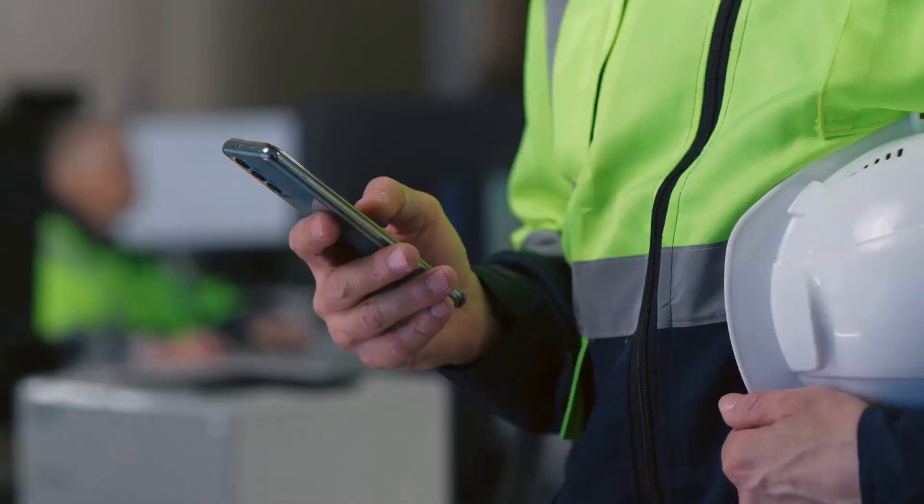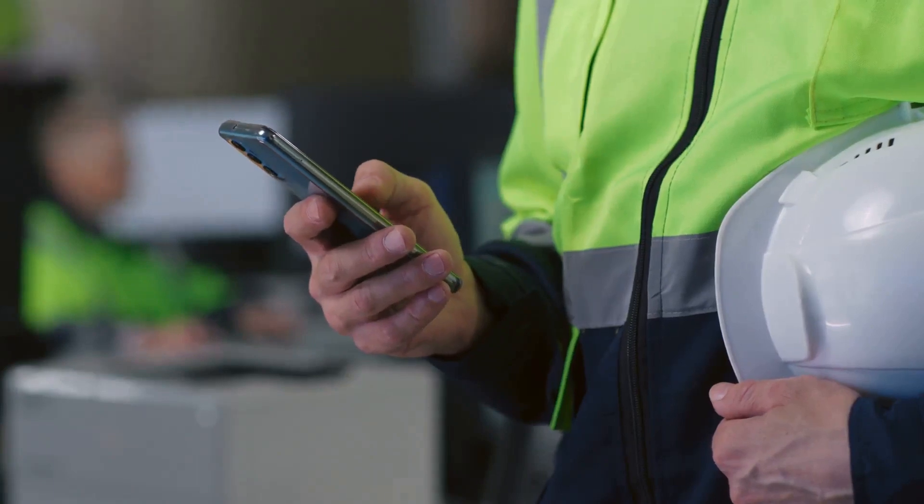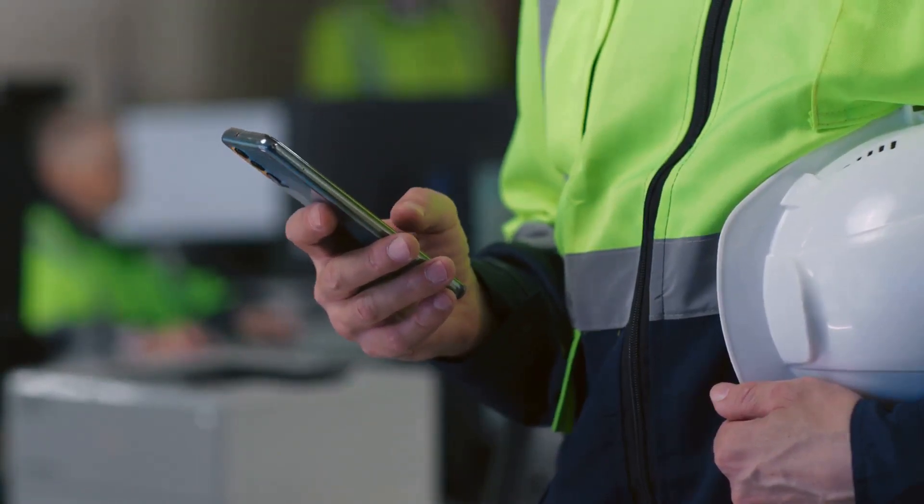I bet you didn't know managing your construction assets could be as easy as scanning a QR code. Welcome to Asset Tagged.